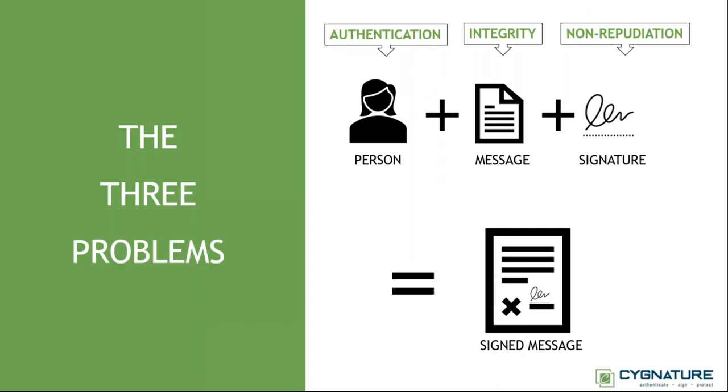There are three problems typically surrounding signature usage. One is authentication of the signer — we need to be sure the person signing is who they claim to be, with no forgery. Second is the integrity of the document — it should not allow anyone to tamper with it after signatures are placed. Third is non-repudiation — the signer should never be able to claim they never signed the document; the evidence itself should prove it was them.